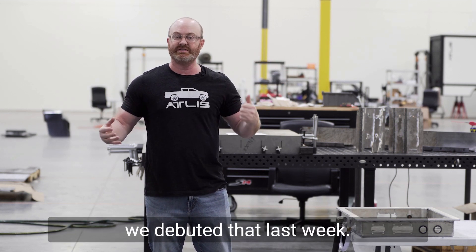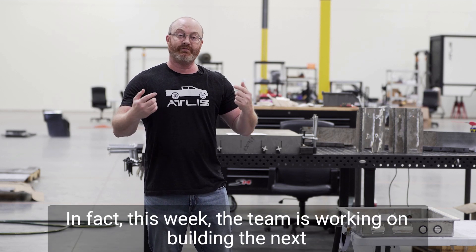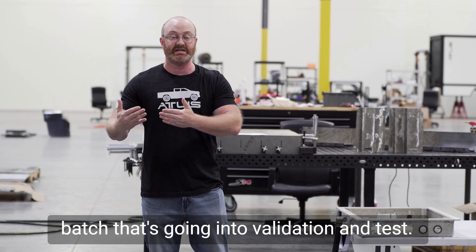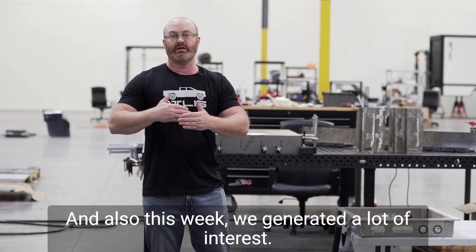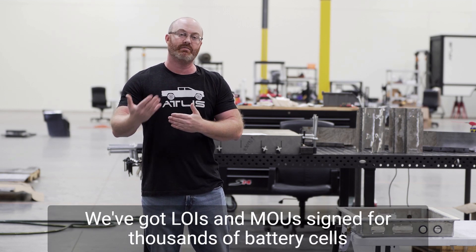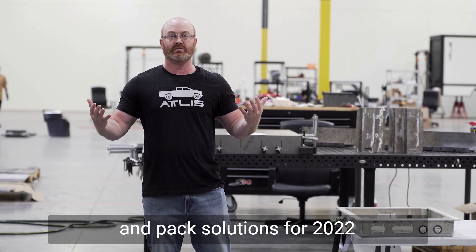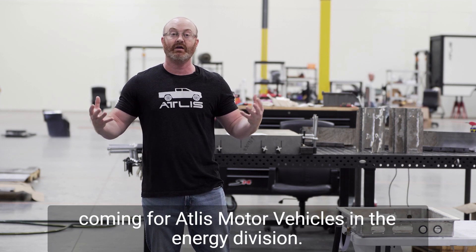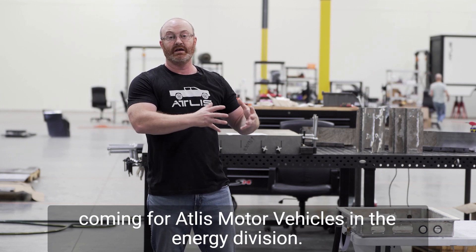The AMV battery cell — we debuted that last week and we're continuing to make progress this week. In fact, the team's working on building the next batch that's going into validation and test. We also generated a lot of interest this week. We've got LOIs and MOUs signed for thousands of battery cells and PAC solutions for 2022. We're really excited about the market opportunity that's coming for Atlas Motor Vehicles and the energy division.